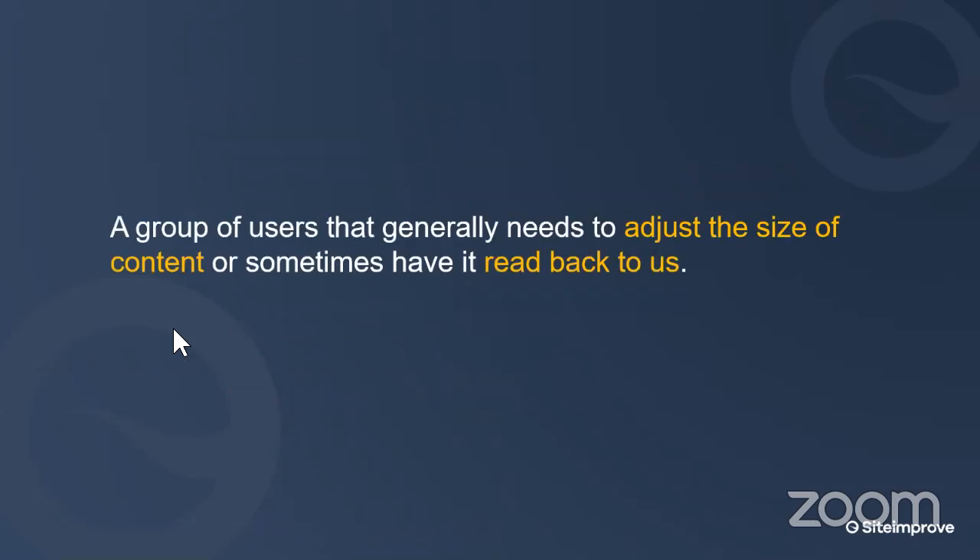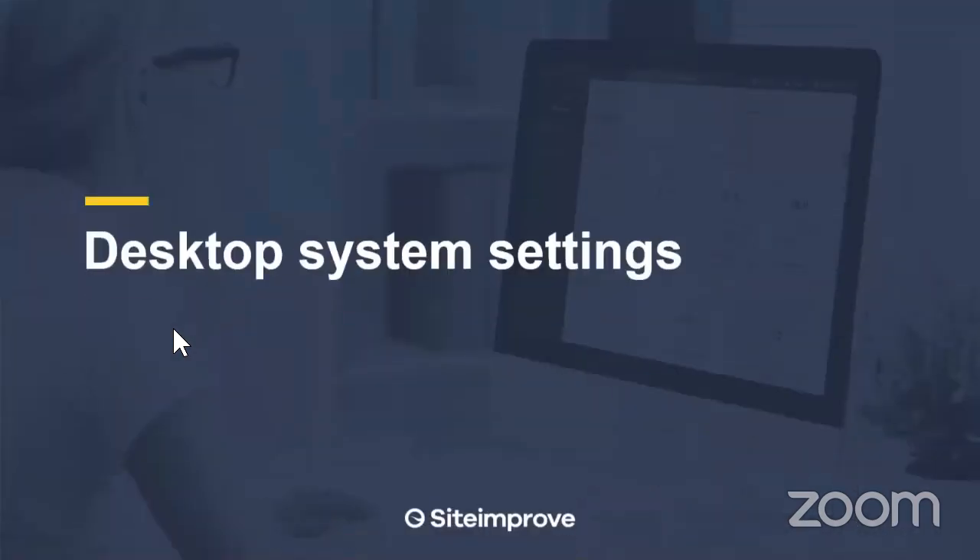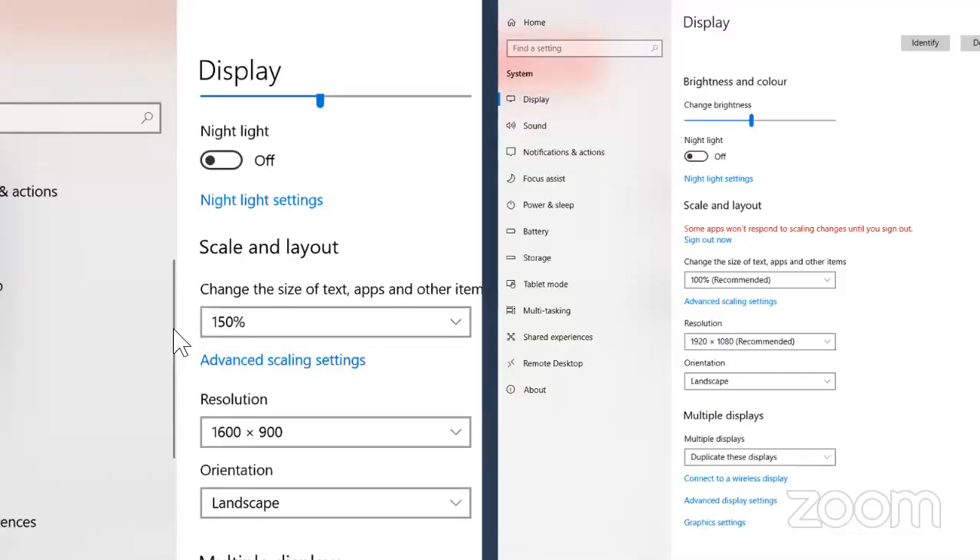We could say that low vision users generally need to adjust the size of content, or sometimes have it read back to them. It's not just about making things bigger — if the center of your vision is obstructed by something like cataracts, being zoomed in might make it even more challenging. The key point is that it's about adjusting sizes to the user's preferences, not the business's preferences.